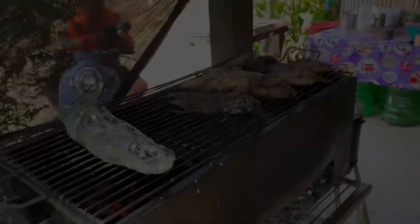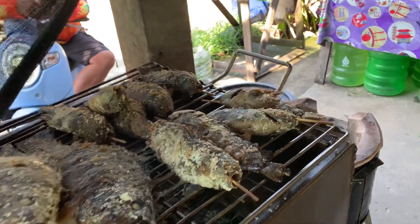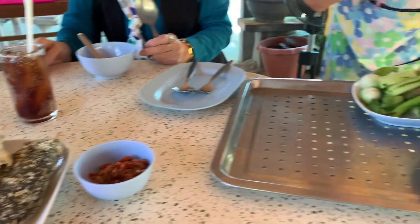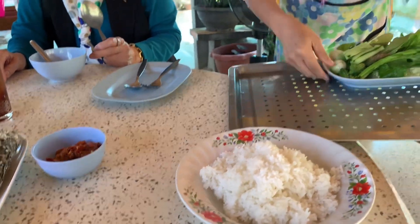The food ranges from grilled river fish covered with sea salt, served with a spicy and tasty chili dip, rice, and local grown vegetables.